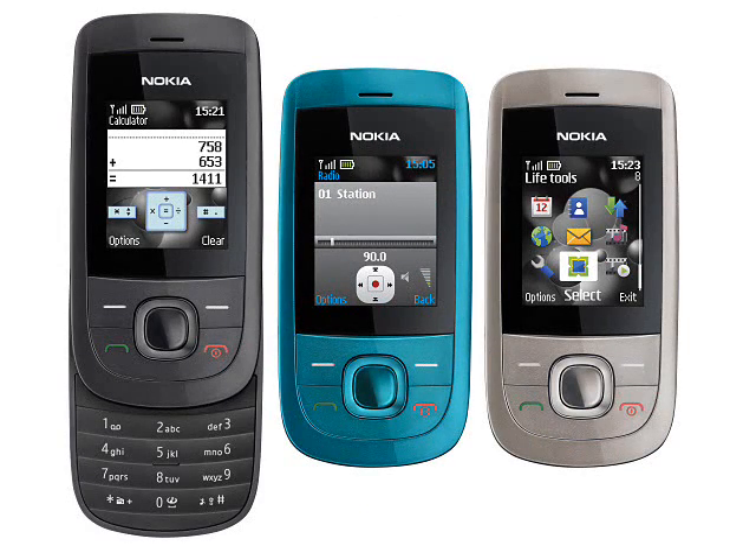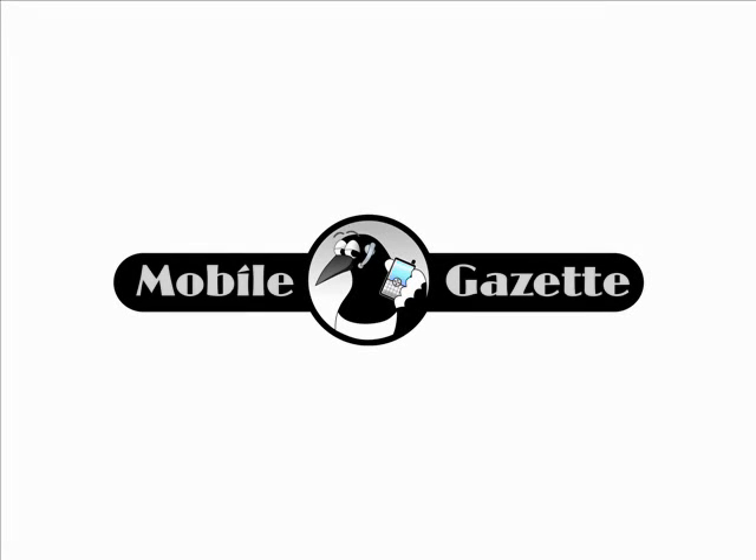The 2220 may seem a little old fashioned when it comes to specifications, but then this phone sells primarily on excellent value for money rather than technical features.